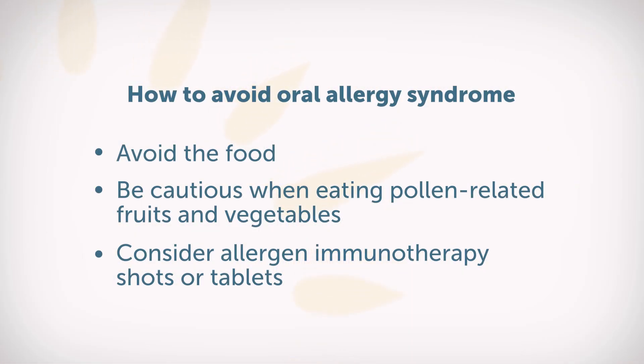What can you do? First, if it's affecting you significantly, avoid the food and be cautious consuming those fresh fruits and vegetables. Another thing to consider is getting allergy shots or sublingual immunotherapy to the pollens, because those are the things that are sensitizing you in the first place.